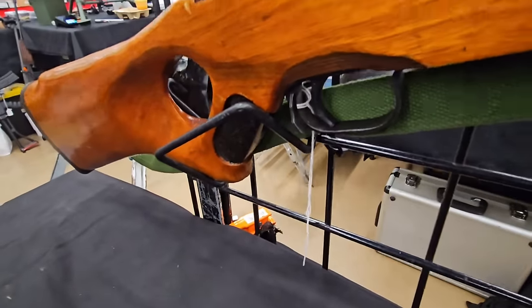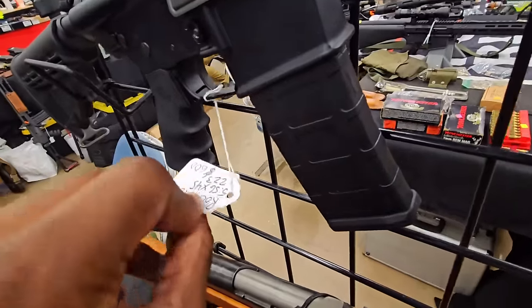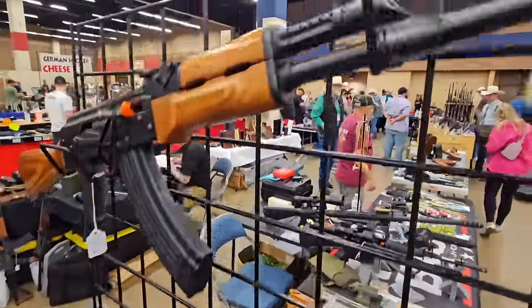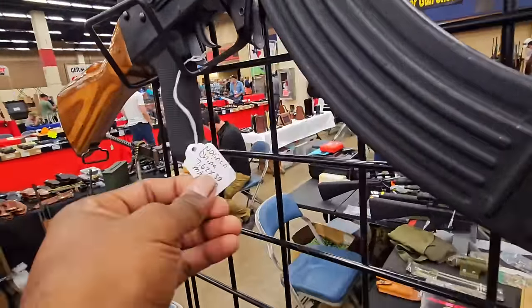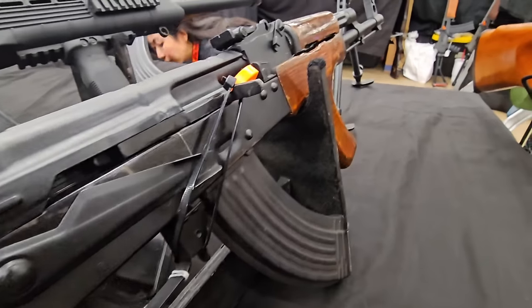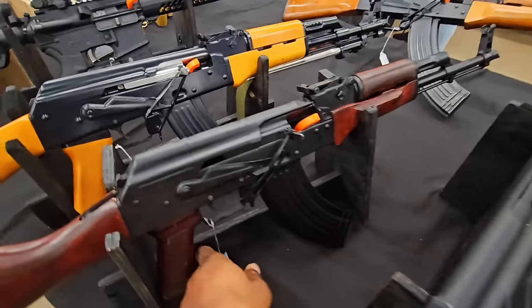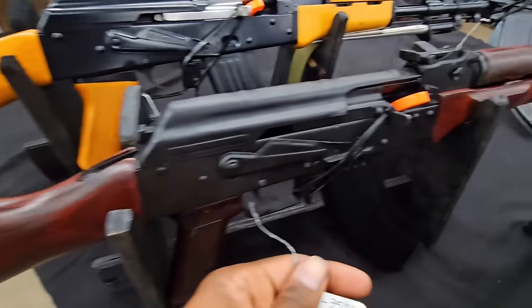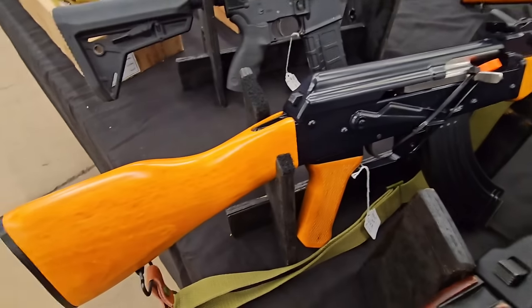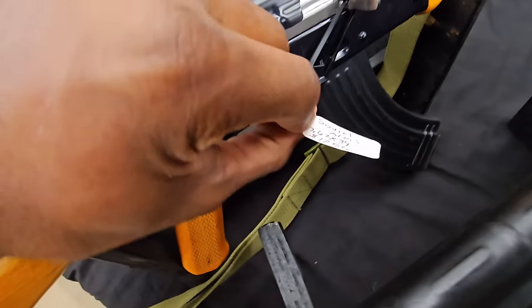I'm doing well, how are you doing? I didn't know you were going to be here. Best selection of AKs hands down. I'm going to be on the other side — just hold it. This is a good one.